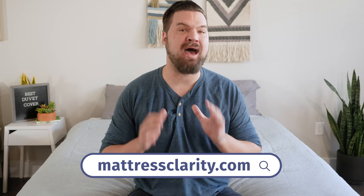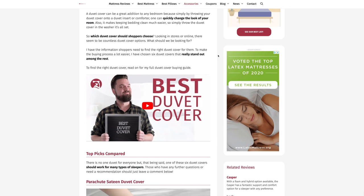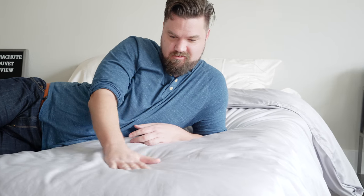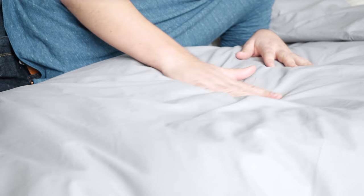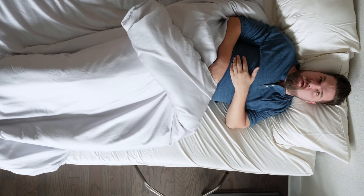First off, if at any point you want more information about any of these duvet covers, just head over to mattressclarity.com for the individual reviews. You'll find some other great roundups and also some great sleep research as well. What should a person think about when shopping for a duvet cover? First, they want to think about look and feel — something with a modern look or something classic with more of that rustic look. In terms of feel, they want something smooth or something starchier with more of that crisp linen feel. They also want to think about breathability and sleep temperature — whether this will make for a more breathable sleeping experience or less.